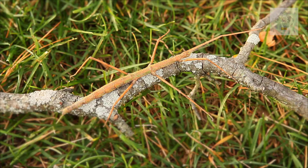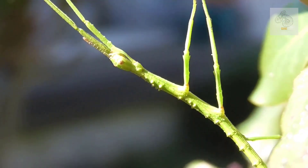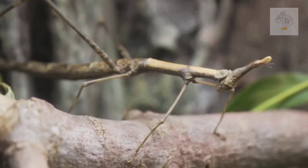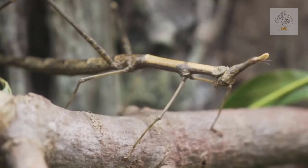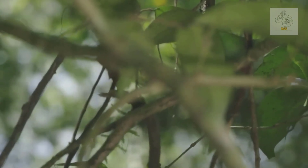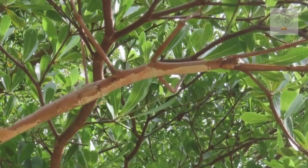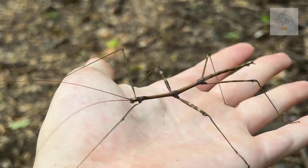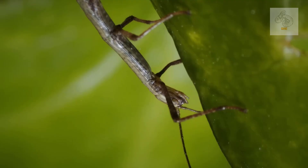When it comes to nature's masters of disguise, few creatures are as remarkable as the giant stick insect. With their long slender bodies that perfectly mimic twigs or branches, these insects have evolved extraordinary camouflage abilities that help them avoid predators and survive in the wild. While many people are familiar with the average stick insect, the giant varieties take the concept of mimicry to a whole new level.